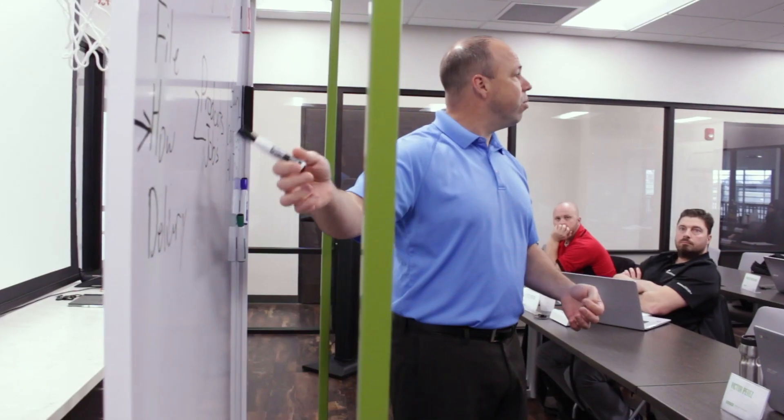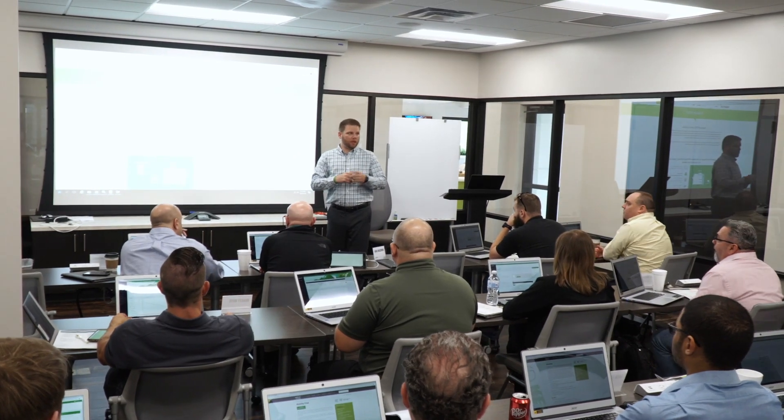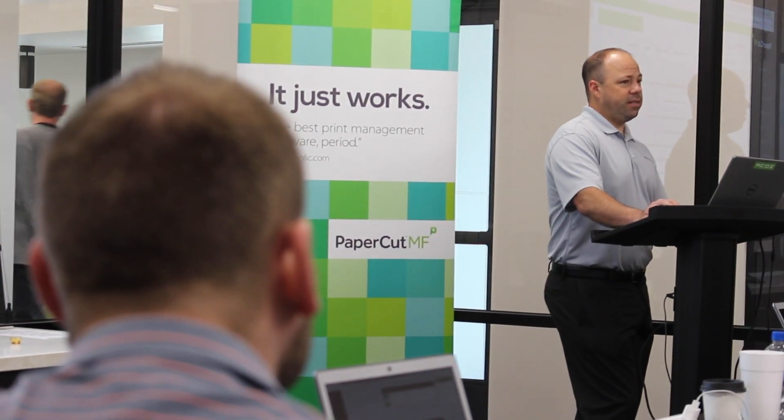I would absolutely recommend this training to anyone trying to understand PaperCut. Actually, I think it's crucial. I think everyone should come through the training. They'll gain a level of confidence that I don't think even the most experienced technician would have.